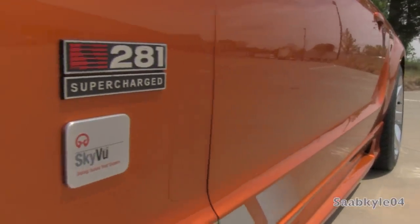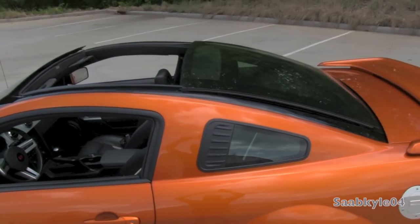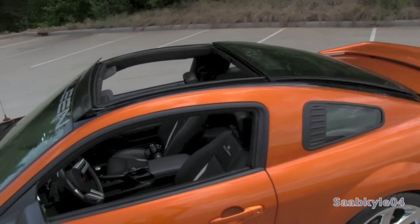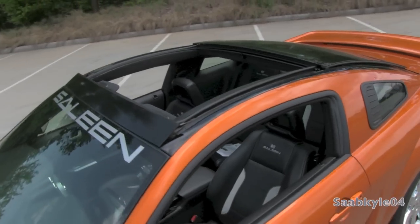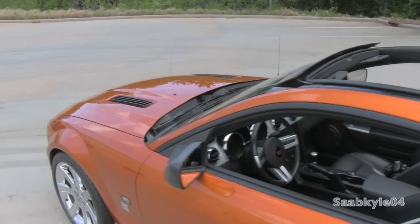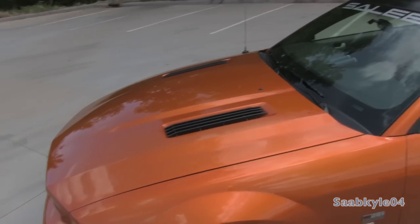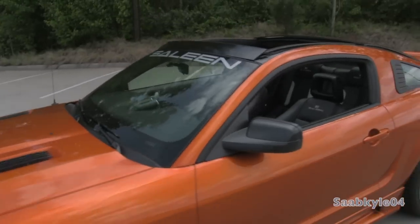The supercharged S281SC adds Saleen's Series 6 2.3-liter twin-screw supercharger with a dual-stage water-to-air intercooler for significantly more power. Finally, the S281 Extreme's engine is designed and built in-house, which takes supercharging and adds race-bred components such as a forged steel crankshaft, forged steel connecting rods, forged aluminum pistons, ported heads, and an upgraded six-speed manual, yielding around 500 horsepower and 480 pound-feet of torque.